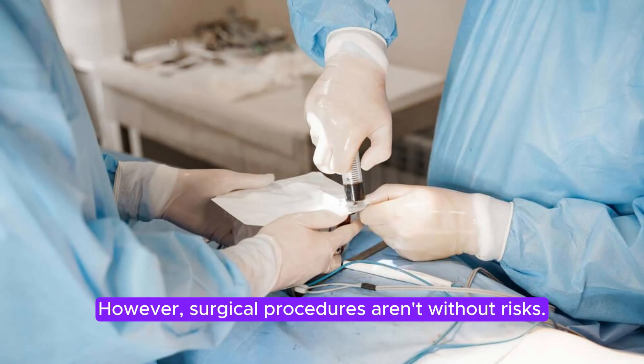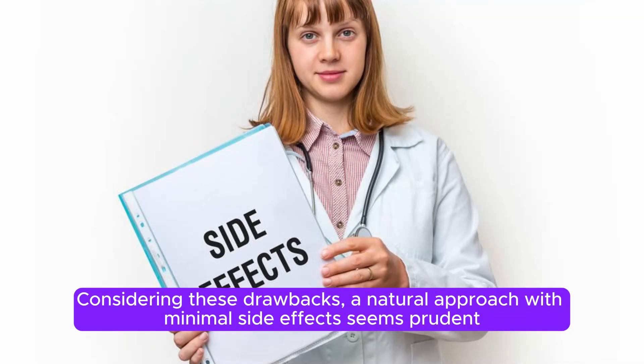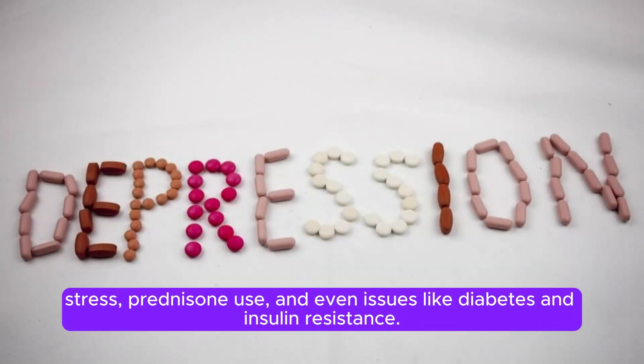However, surgical procedures aren't without risks. In fact, complications such as dry eyes and droopy eyelids affect a significant portion of cataract patients. Considering these drawbacks, a natural approach with minimal side effects seems prudent. Now, cataracts can sneak up on you due to the normal aging process, stress, prednisone use, and even issues like diabetes and insulin resistance.